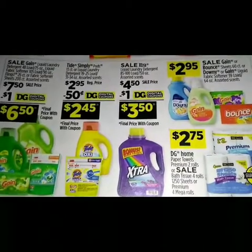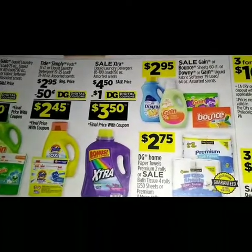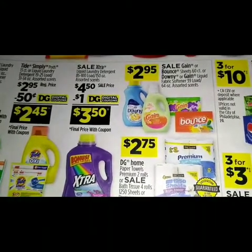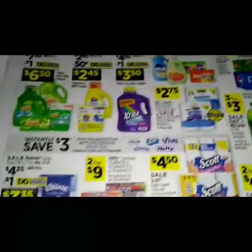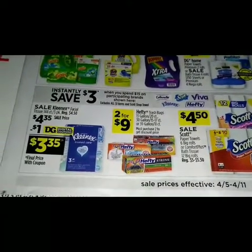We have a sale on the Xtra liquid laundry detergent 85 to 100 loads, 150 ounce assorted scents, four dollars and fifty cents. We got a dollar digital making it just three dollars and fifty cents. Down the page right here we have an instant savings where you can save three dollars instantly when you spend fifteen on participating brands.